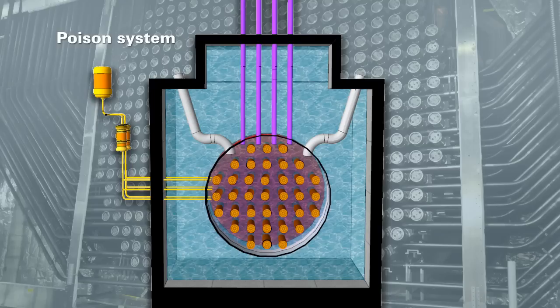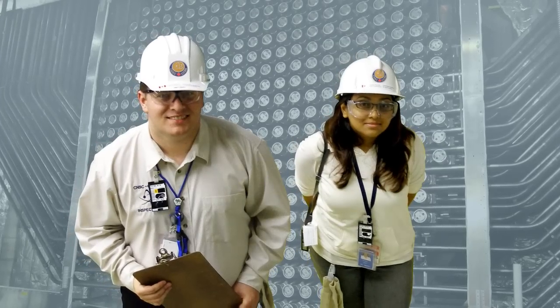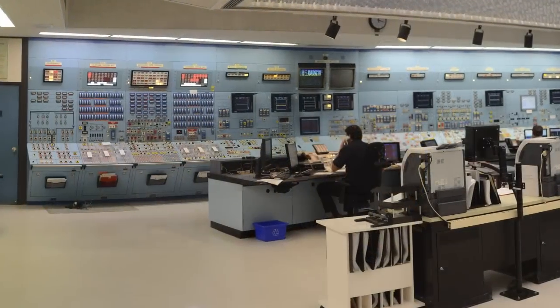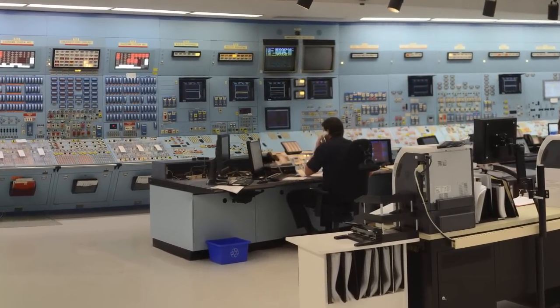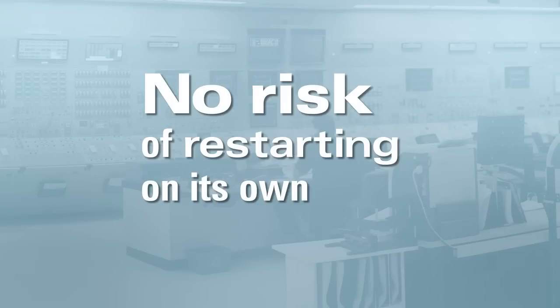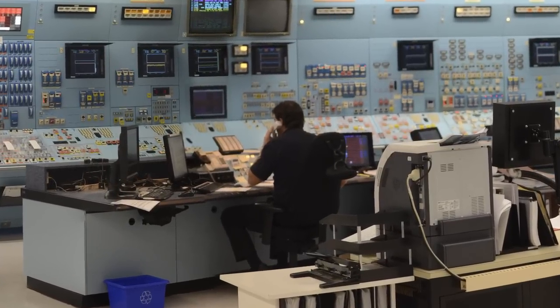However, they can also be manually activated. These systems are regularly and safely tested. Once a CANDU reactor is shut down, it will stay this way until restarted by the operators in the control room. There is absolutely no possibility of the reactor accidentally restarting on its own after it's shut down. The reactor must be manually restarted.